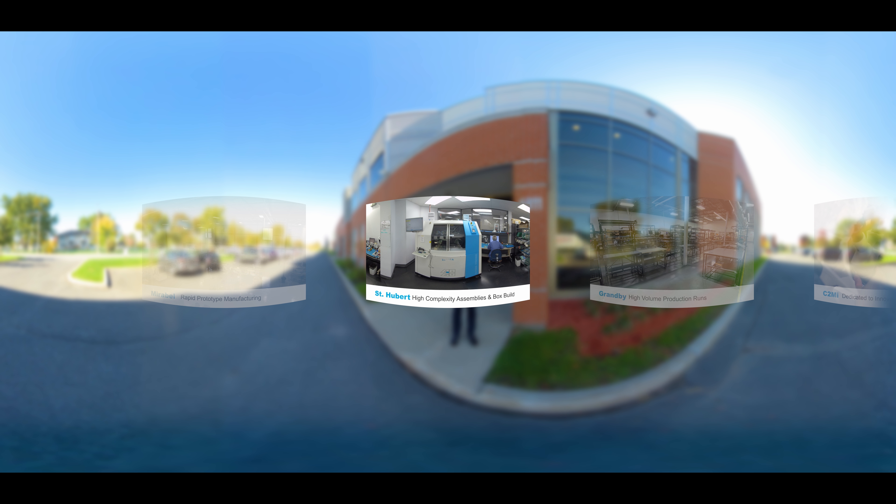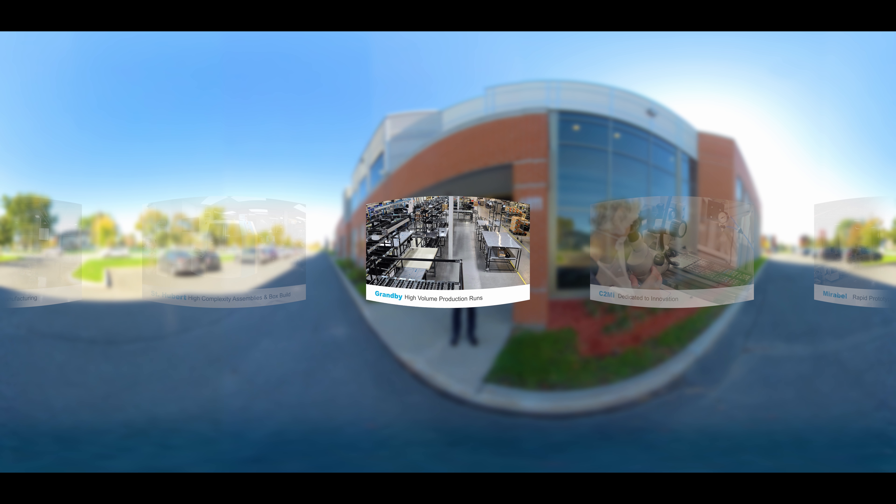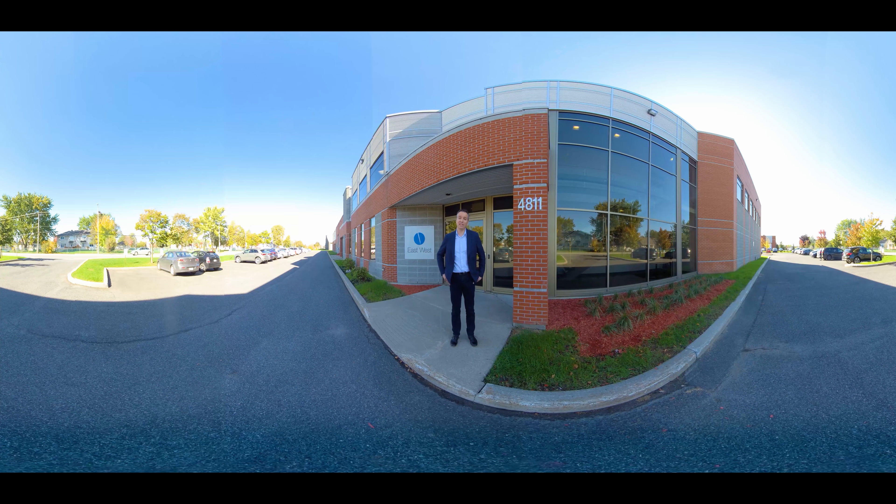Next is here at our Saint-Hubert facility, where we focus on high complexity assemblies and box builds, which we'll talk about in just a moment. At the end of the product life cycle, our Granby location is responsible for high volume production runs. Now, let's go inside and visit our Saint-Hubert location.